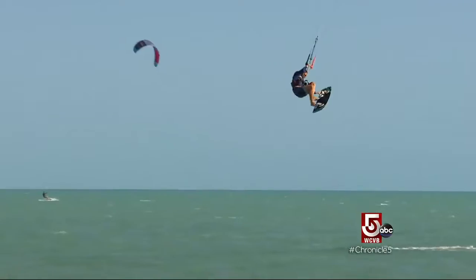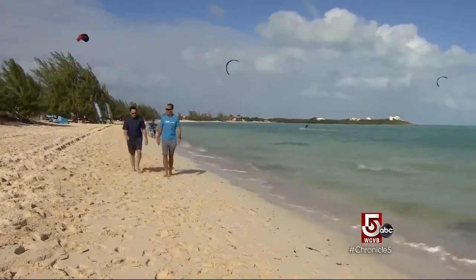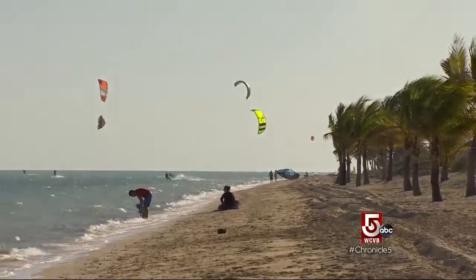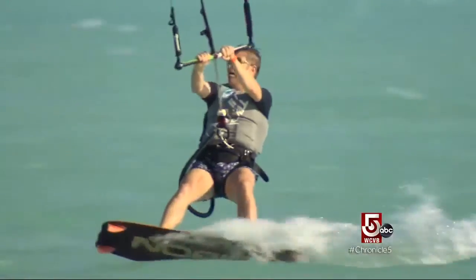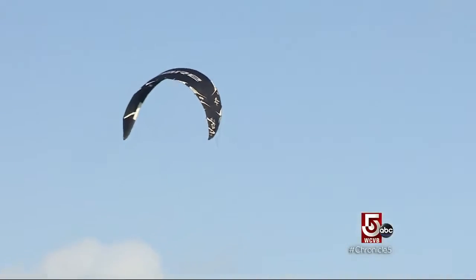Kiteboarding is one of the fastest-growing water sports on the island, says Big Blue co-owner Philip Shearer. Long Bay Beach, particularly, has got to be one of the best places to learn, period. The main reason for that is the wind direction, which is onshore.